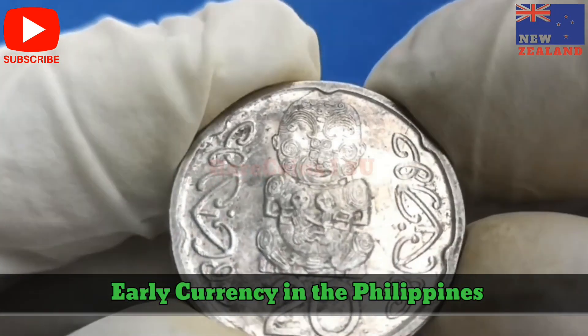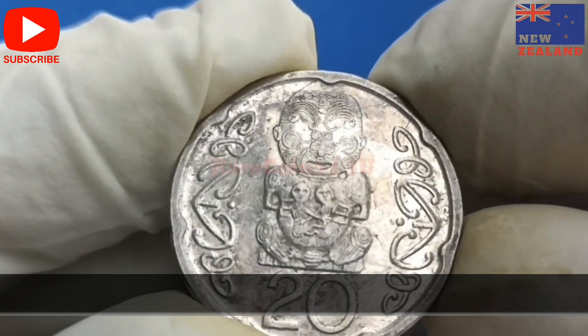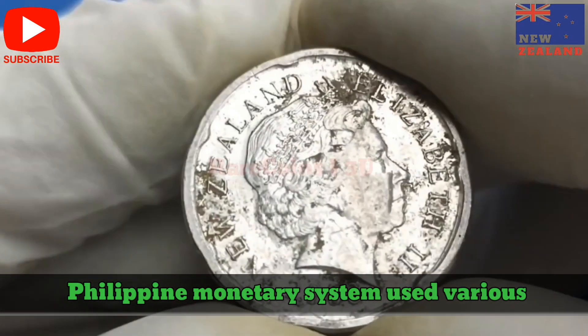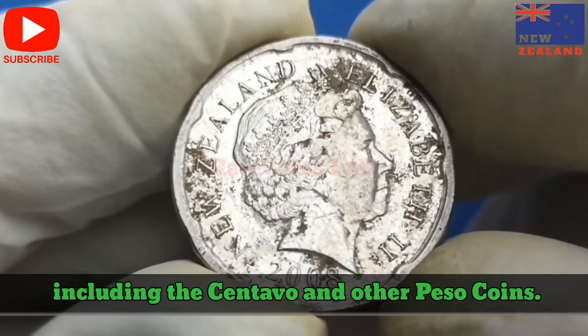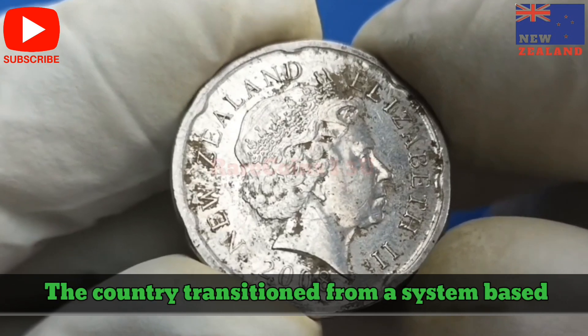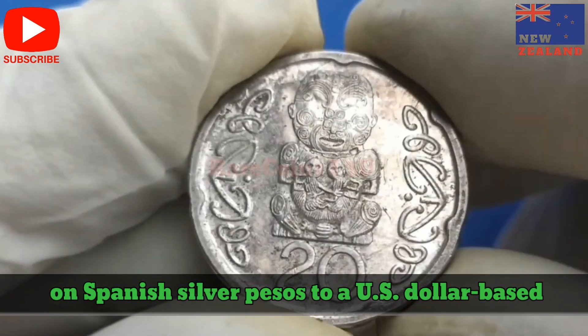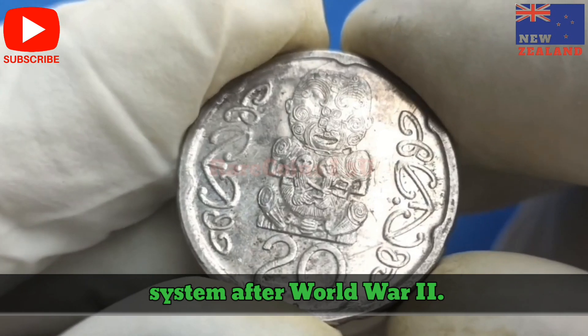Early Currency in the Philippines. Before the 10-Peso coin's introduction, the Philippine monetary system used various denominations, including the centavo and other peso coins. The country transitioned from a system based on Spanish silver pesos to a U.S. dollar-based system after World War II.